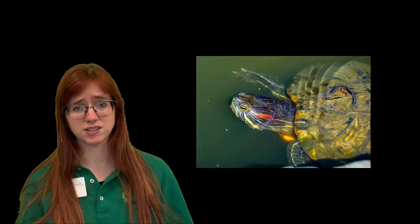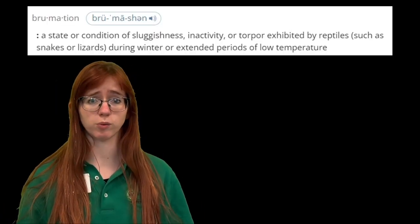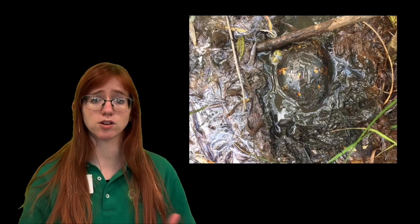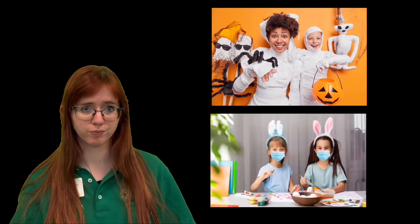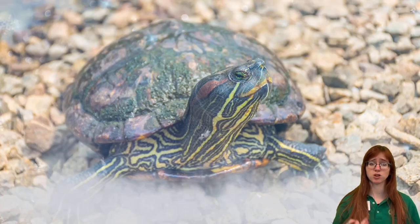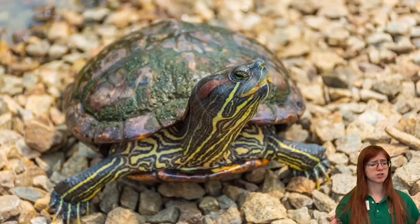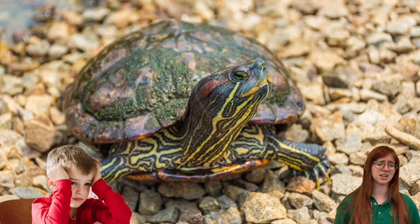One of their special skills actually involves them doing basically nothing for months at a time. It's called brumation, and wild turtles will use this skill to survive the winter by burying themselves in mud or loose dirt, and then going basically completely inactive for the months of October to March, occasionally April. While they're brumating, they can withstand low temperatures and also low oxygen levels, which is a super useful superpower in the wild, but not a super interesting visual for any child staring at a tank.